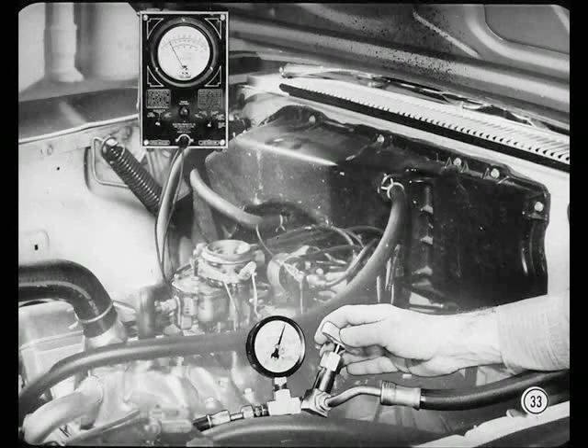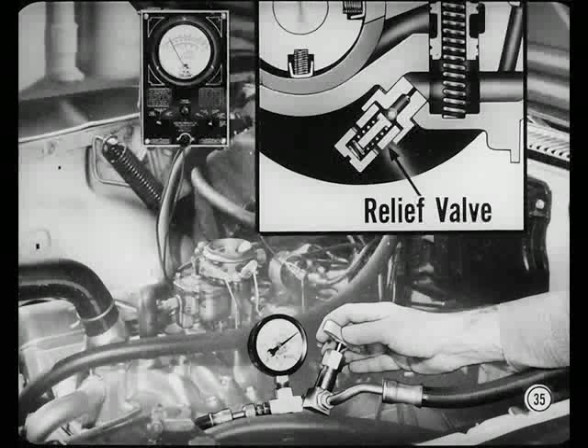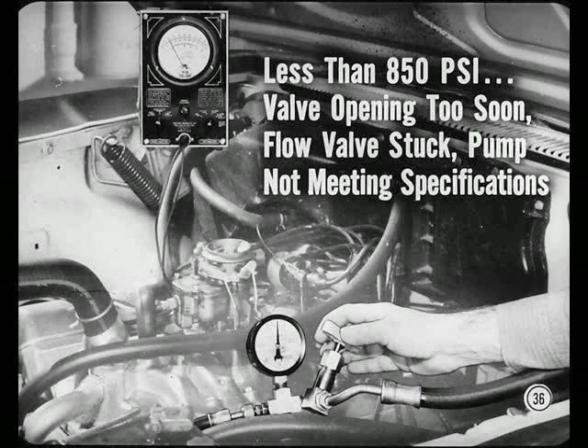If the pressure is higher than mentioned, it indicates some restriction in the system — it might be in the hoses, so look for kinks and obstructions. In addition, there might be an obstruction in the return screen at the pump, in one of the gear passages, or the back pressure valve might not be working properly. Next, increase the engine speed to 1,000 RPM and slowly close the shutoff valve. On this Plymouth, when the valve is fully closed, the gauge reading should be between 850 and 950 pounds per square inch. Be sure you don't hold that valve closed for more than a few seconds — otherwise you'll heat up the fluid and cause extra pump wear.